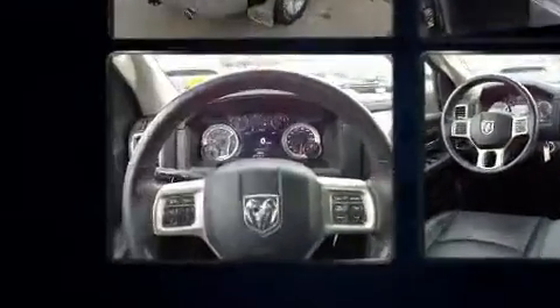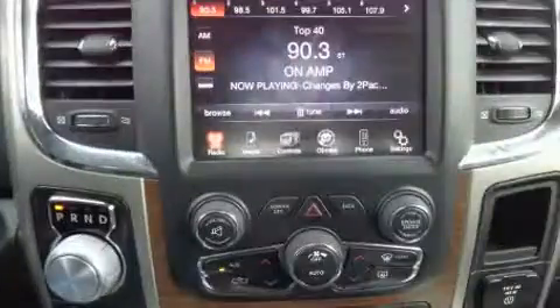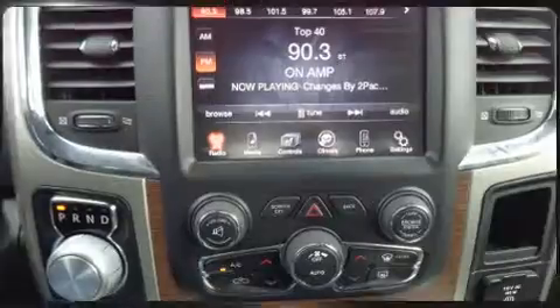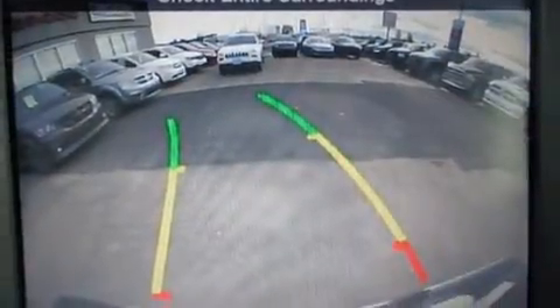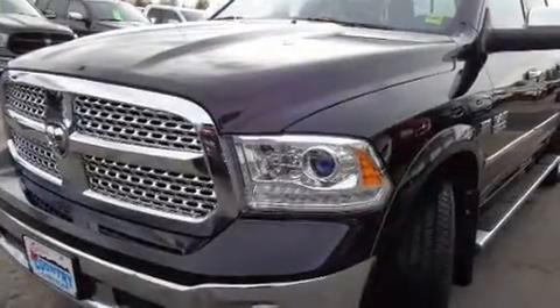Additional features include automatic dimming door mirrors, a heated steering wheel, adjustable pedals, and cruise control. Audio features include an AM/FM radio and 10 speakers, providing excellent sound throughout the cabin.